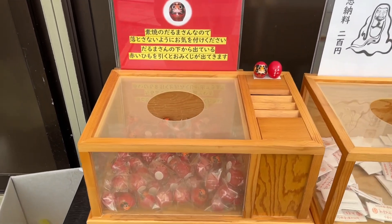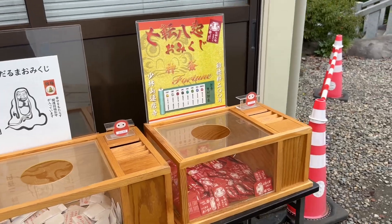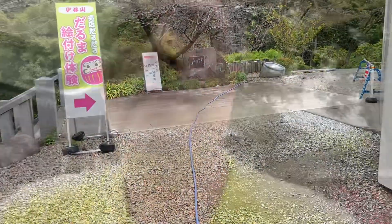Dharma omikuji — mikuji is like a fortune slip. You take one and there is something written on it — that is your luck for the year. I need to return my dharma to the place and they will accept it with a small donation; it is burnt at the end of the year.